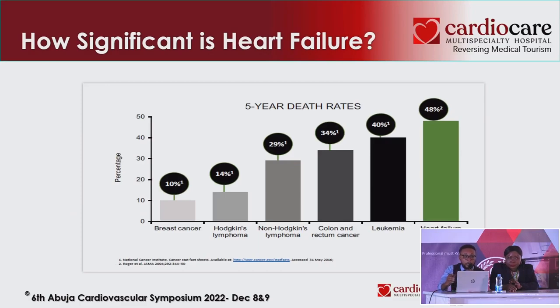We can appreciate that heart failure is very dangerous — you have close to a 50% chance of dying within five years, and it's even worse than some common malignancies that we fear.